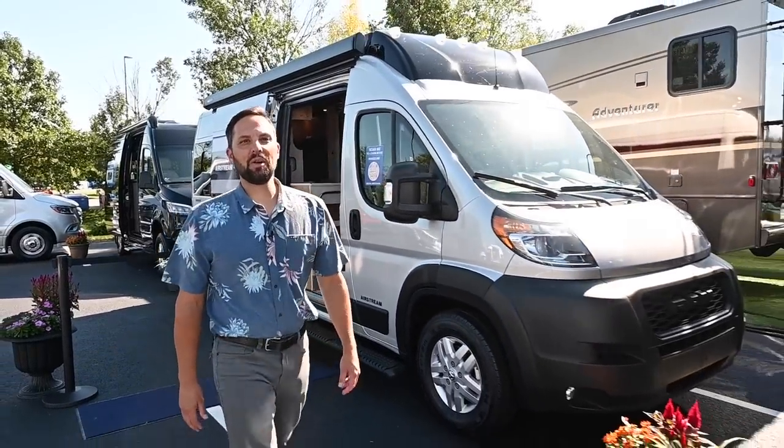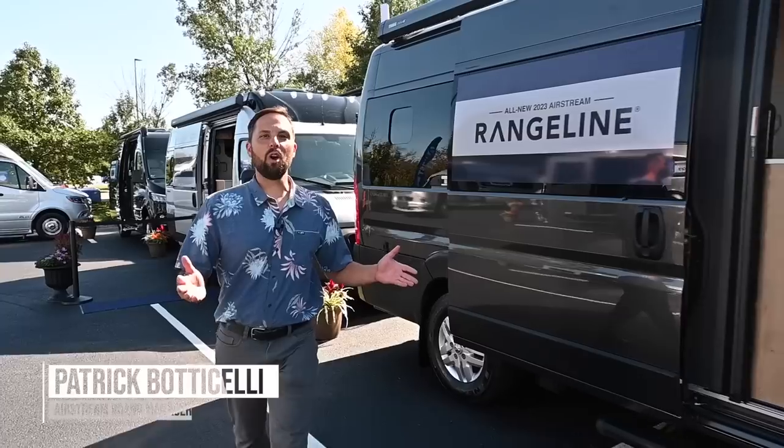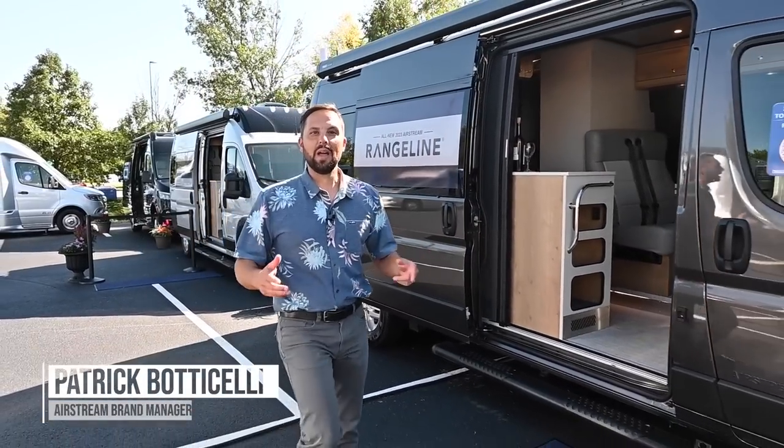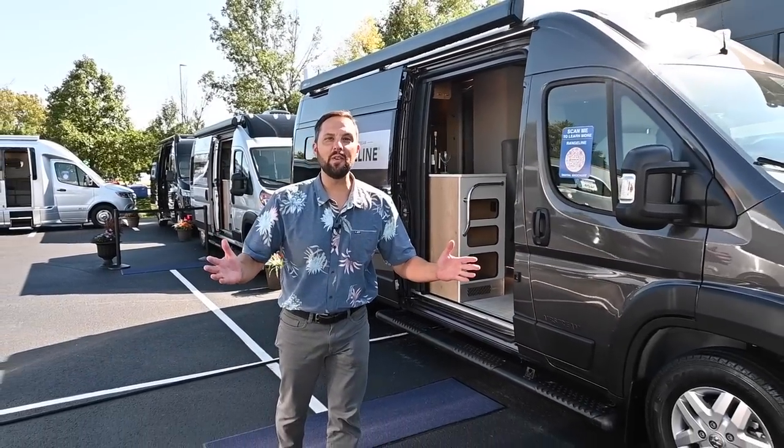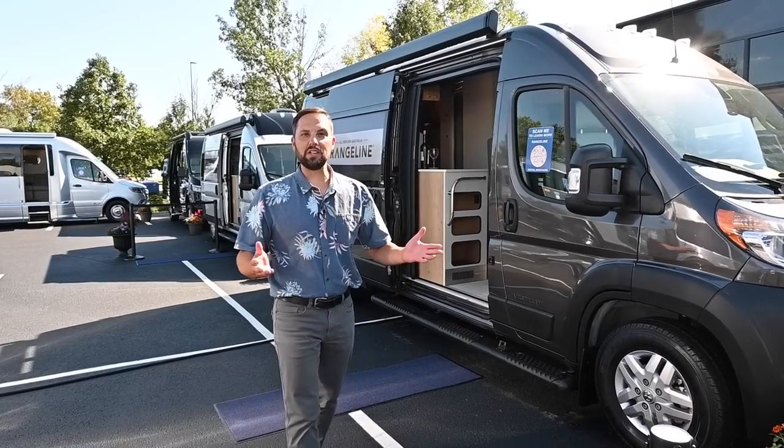Hello and welcome back to Colonial Airstream. I'm Patrick Botticelli, and we're at the Hershey Pennsylvania RV Show 2022. I'm excited to show you for the very first time the all-new 2023 Airstream Range Line.